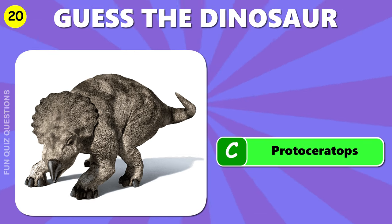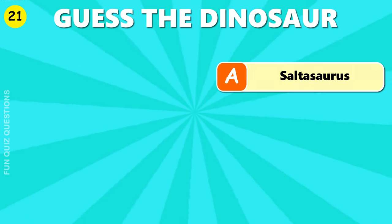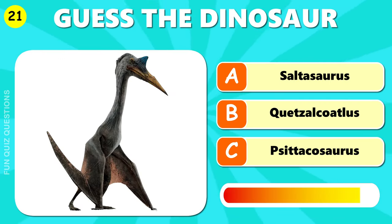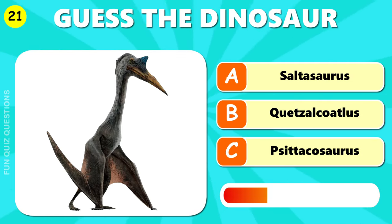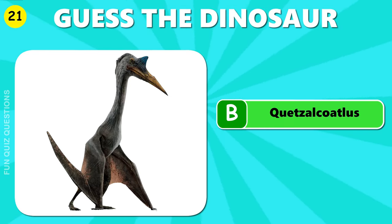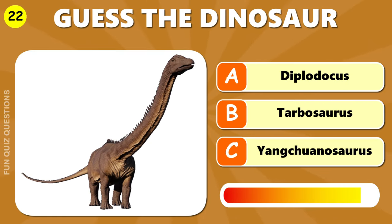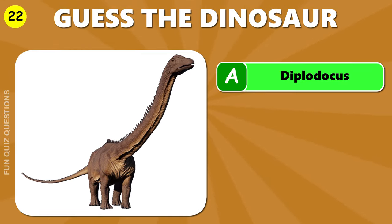C, Protoceratops. C, Protoceratops. A, Diplodocus.